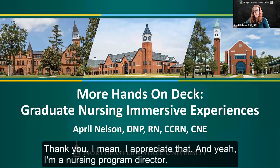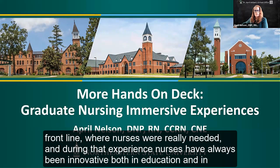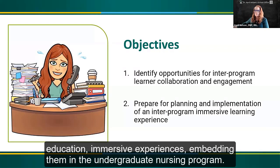Thank you, Amanda. I'm a Nursing Program Director and have been a nurse educator for a long time, and also still practice on the front line. I was full-time in the ICU when COVID hit, so I stayed there and took a break from education for a while to help out where nurses were really needed. During that experience, nurses have always been innovative, both in education and in practice, but even more so now, and that's part of how this idea came about.